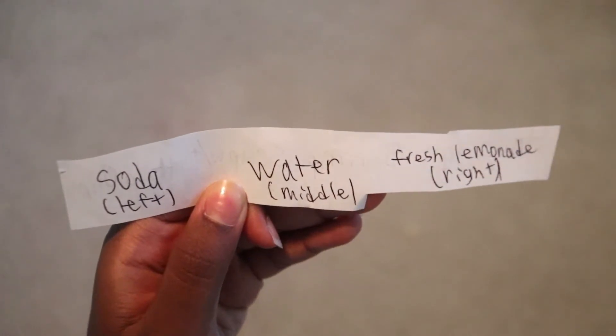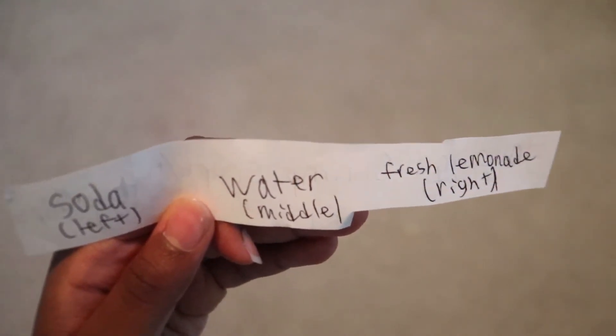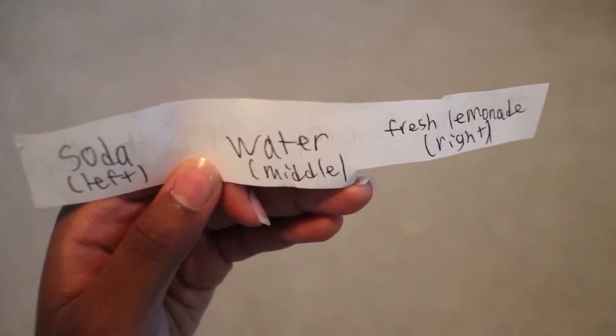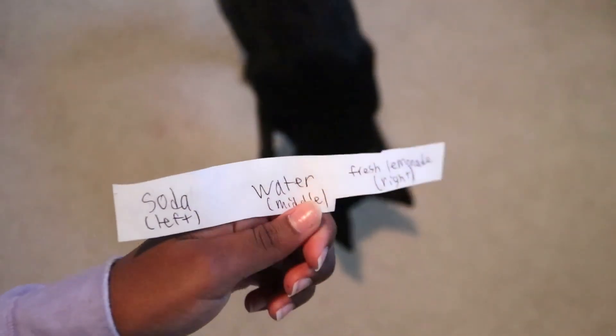For drinks: on the left is soda — we have a sparkling water called Izze, not sponsored, but they're really good; water in the middle; and freshly squeezed lemonade I'm going to make on the right. Hopefully I get the lemonade and not water since I'm already hydrated from soccer. She picked the middle — water. So for dinner I have enchilada soup with tortilla chips, an orange, and water. Pretty good dinner!